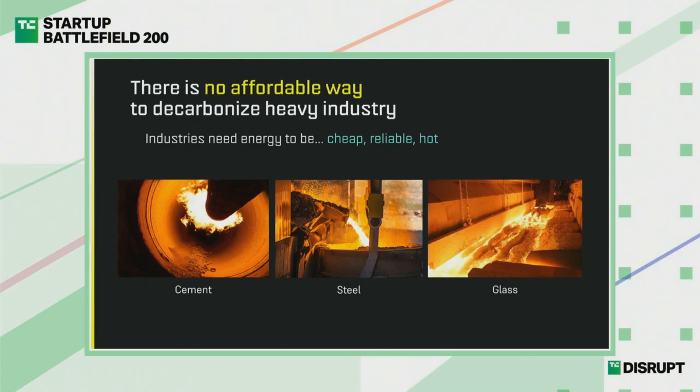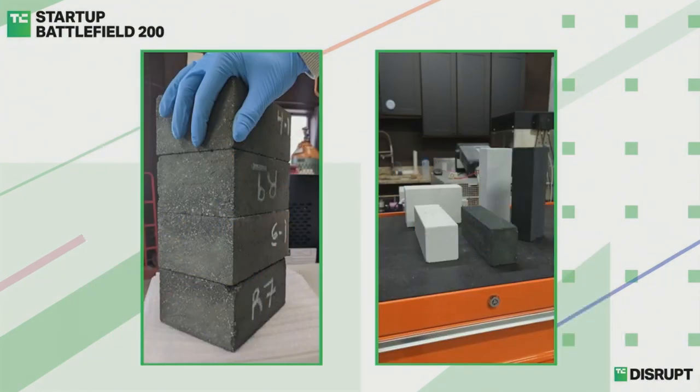My name is Dan Stack, co-founder and CEO of Electrified Thermal Solutions. We're working every day to decarbonize the hottest industries with electrified heat.